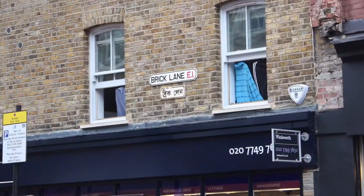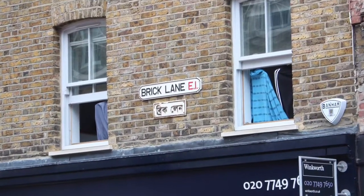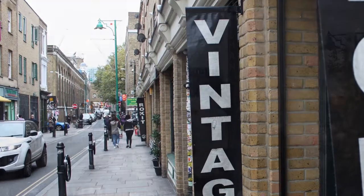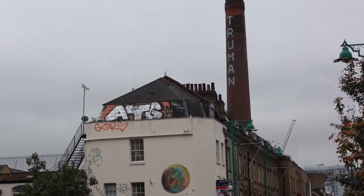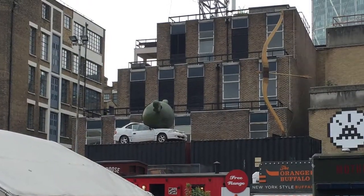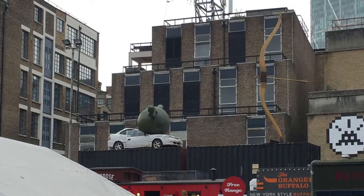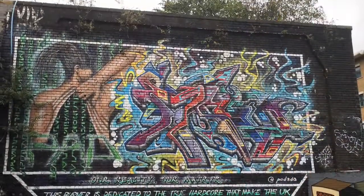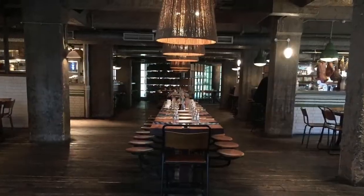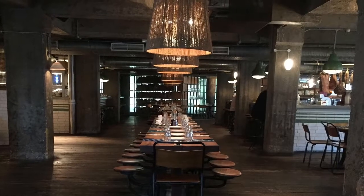Later follow Bethnal Green Road to the start of Brick Lane and head down Brick Lane for some mall shopping down to Old Truman Brewery. In this area you'll find the famous pink Banksy car and other great installations. Return to Bethnal Green Road through the tunnel of Wheeler Street and end the tour with a gourmet pizza for lunch at Pizza East.